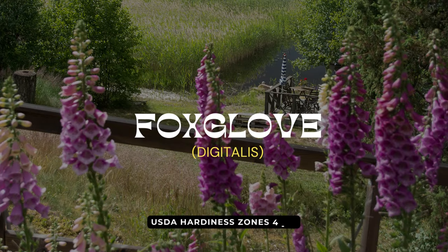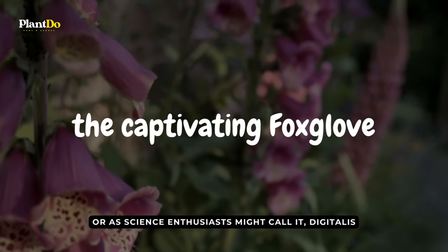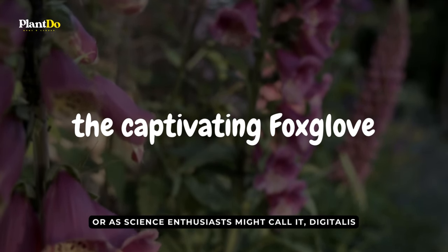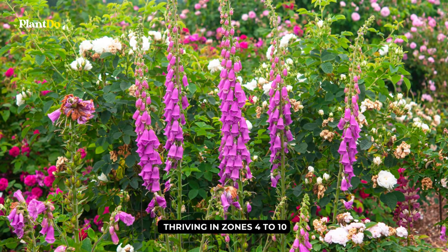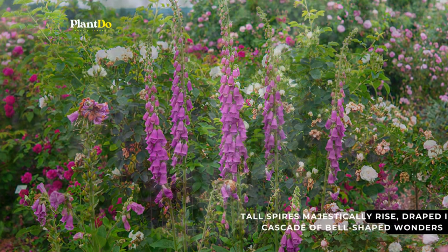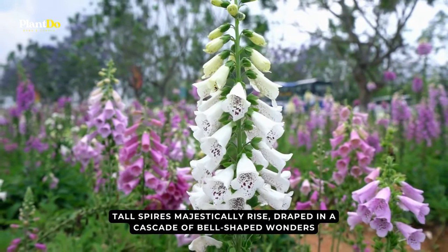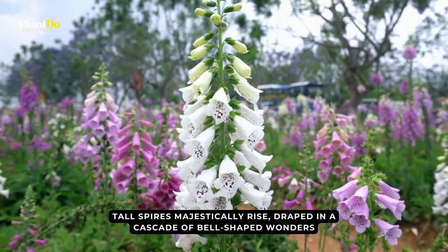As we continue our exploration, we stumble upon an ageless beauty, the captivating foxglove, or as science enthusiasts might call it, Digitalis. Thriving in zones 4 to 10, foxglove is reminiscent of fairy tales and age-old garden stories. Tall spires majestically rise, draped in a cascade of bell-shaped wonders, coming alive in late spring's embrace.